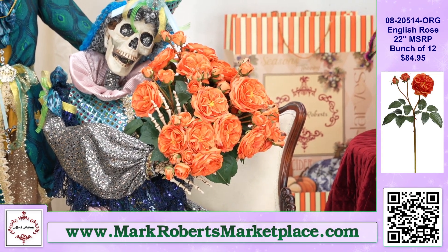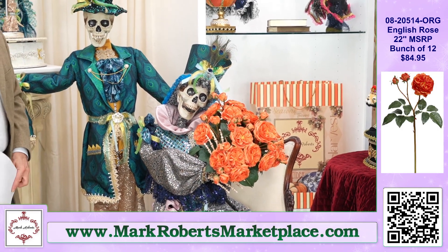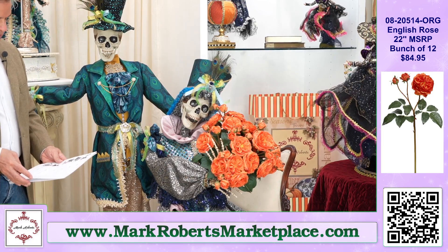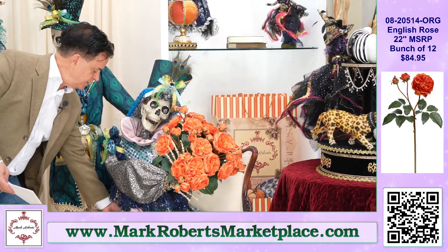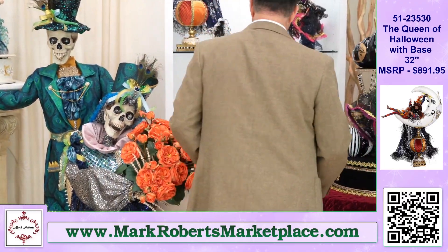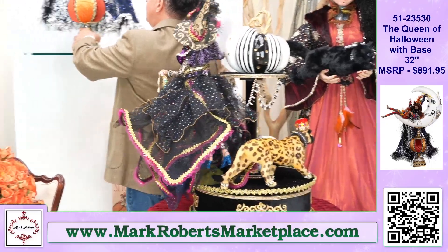We've actually used these flowers multiple times throughout the spring and summer and it's looked really good in the shows. And we will now go to another fun name — this next one is called the Queen of Halloween. She is spectacular. Love her. She's on a base.